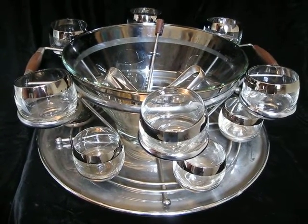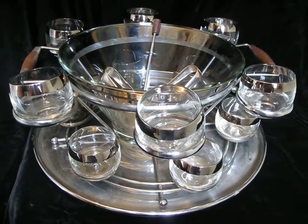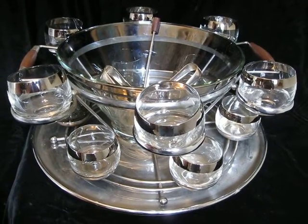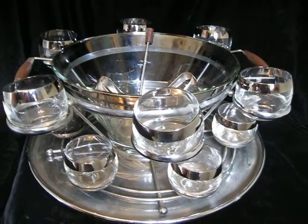Hey tubers and pickers, it's Drew the California Picker. Welcome back to my channel, California Pickin'. Remember I was telling you about this glassware designer the other day? Her name is Dorothy Thorpe, and she's a mid-century modern glass designer.